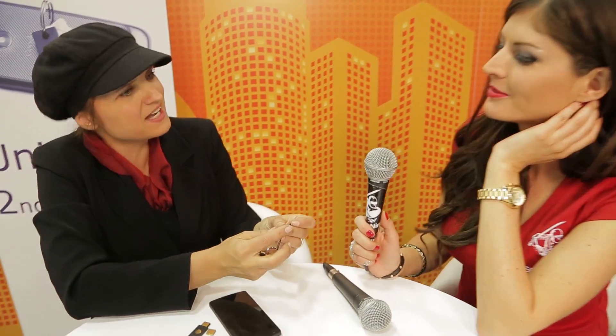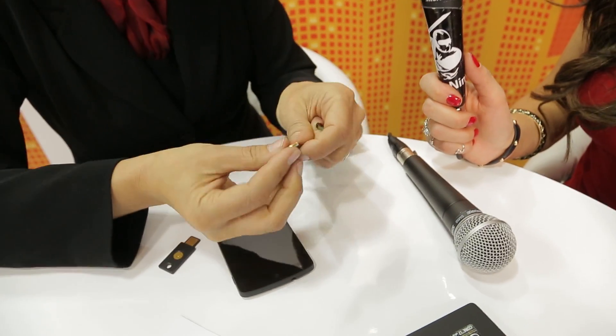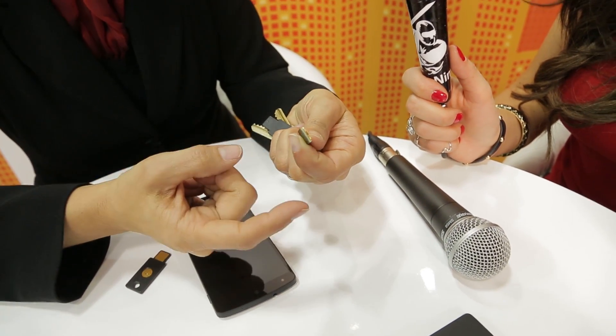How does the nano form factor handle the physical touch? You can actually touch it on the side — it's like a touch button on the side. Here's how it looks without the string: you just plug it in and touch it.